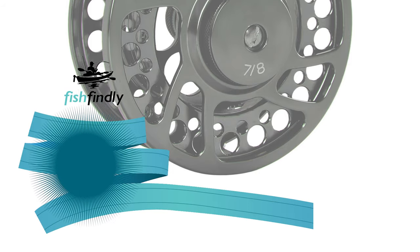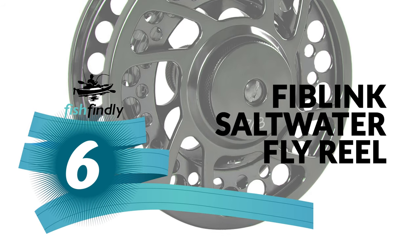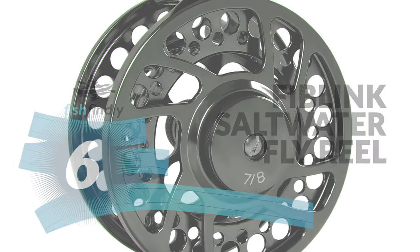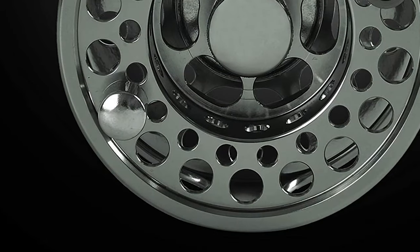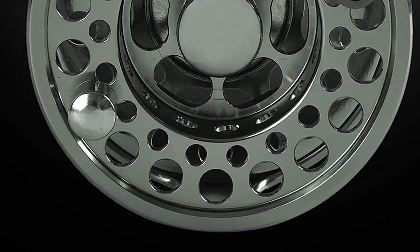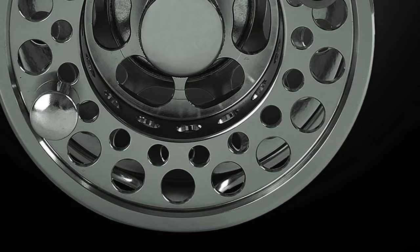Up next, we have a great mid-range model that would give you a satisfactory result all around. Number 6: Fiblink Saltwater Fly Reel. If you're someone who is a massive fan of a saltwater fly reel, then look no further than the Fiblink Saltwater Fly Reel. It's the one you should get your hands on if you absolutely hate slow retrieval processes and line memory. This fly reel is constructed from cold-forged, CNC machined, high-grade aluminum.